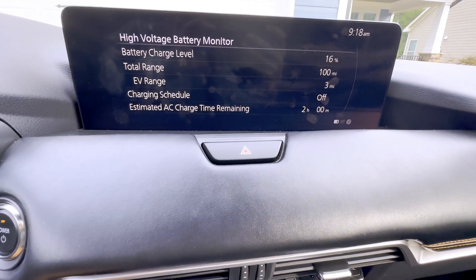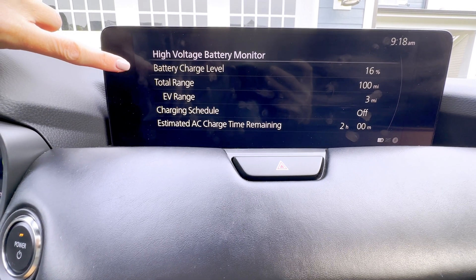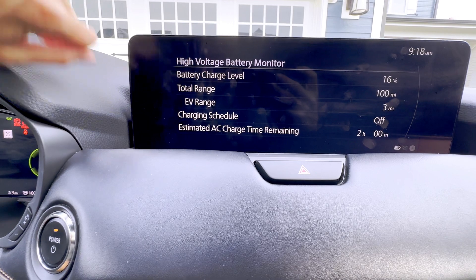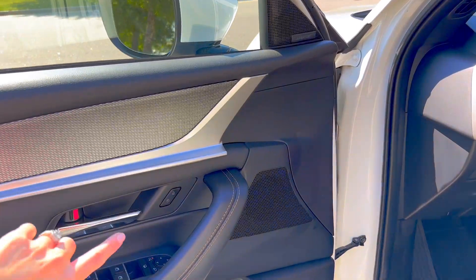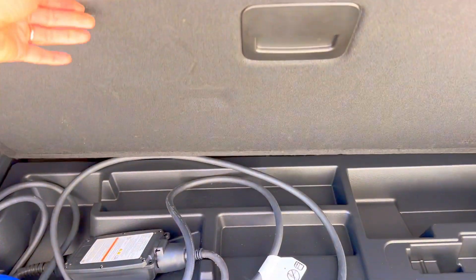One of the things I like to check on my screen is the high-voltage battery monitor. You can see here that I have 16% charge, 100 miles of range between gas and electric, and only three miles on electric. I would need to charge this battery for two hours to get the full range. On a full charge, this battery will give you 25 miles of electric range. You plug in the battery on the passenger side of the vehicle, but you put gas on the driver's side. To open the electric charging port, I have to unlock the vehicle — this opens up, you remove this cap, grab your charging cord.